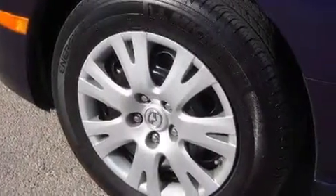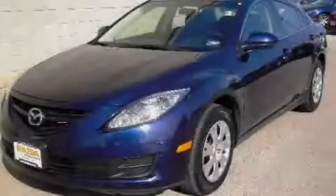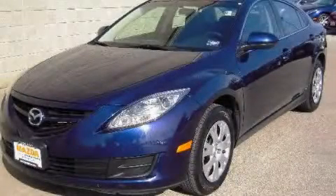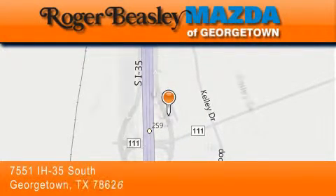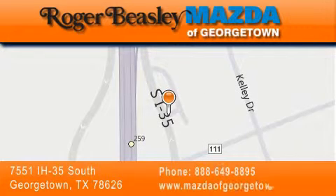This automobile won't last long at this price. Call and arrange a test drive now. Mazda of Georgetown is located at 7551 Interstate Highway 35 South in Georgetown. Our goal is to exceed all of your expectations to ensure that you'll return for future visits.